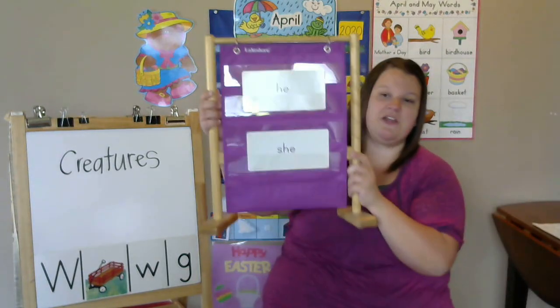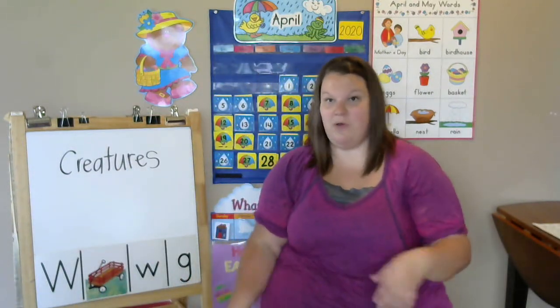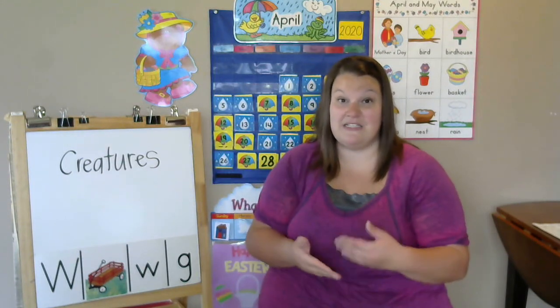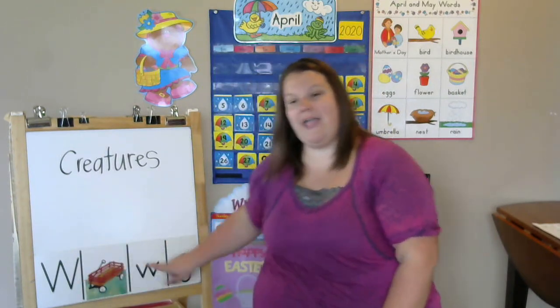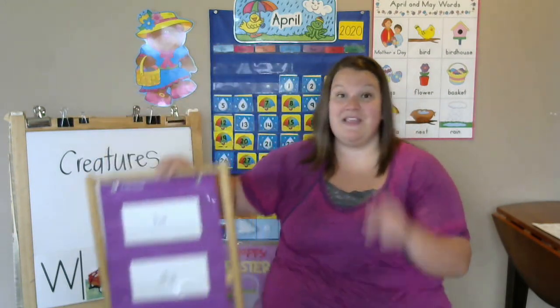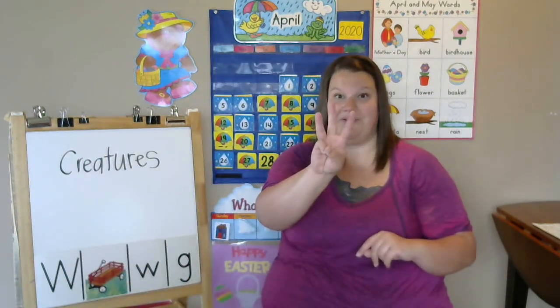Alright friends, quick review. We learned about a special creature called an insect, and a special insect is a beetle. We learned our two new letters — W and G — and our sight words he and she. In the next clip, I'm going to show you how to print lower and uppercase W. See you next time, friends!